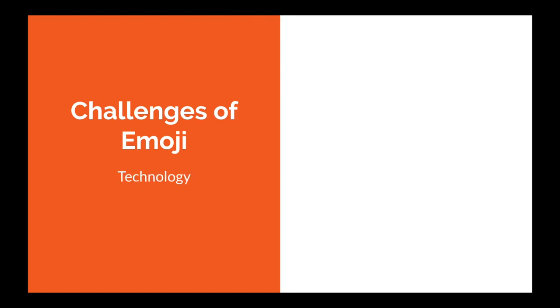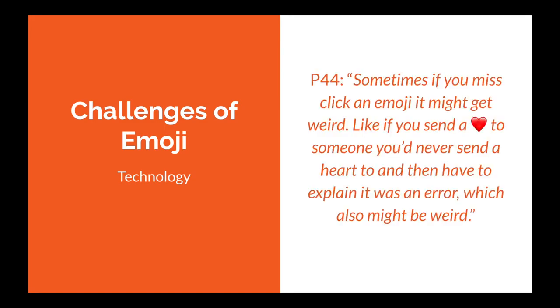Technology is another challenge. It's possible you might select the wrong emoji because they are all crammed together — for example on small handheld devices like smartphones, which more and more people are using as their main computing device. Participant 44 said: 'Sometimes if you misclick an emoji, it might get weird. Like if you send a heart to someone you'd never send a heart to, and then you have to explain it with an error, which might also get weird.' That can be very awkward for people to experience.